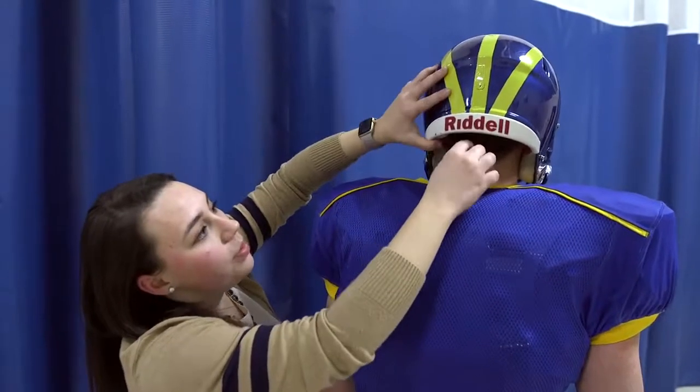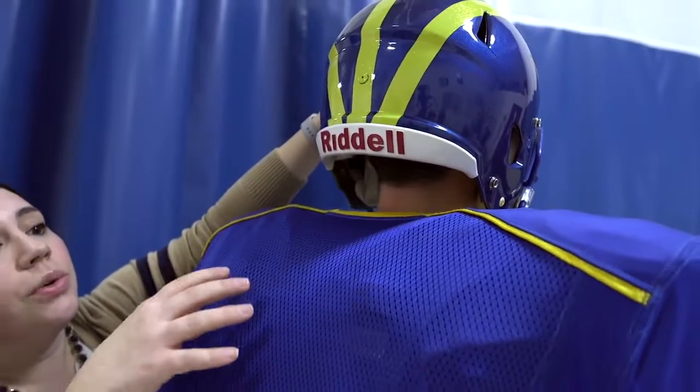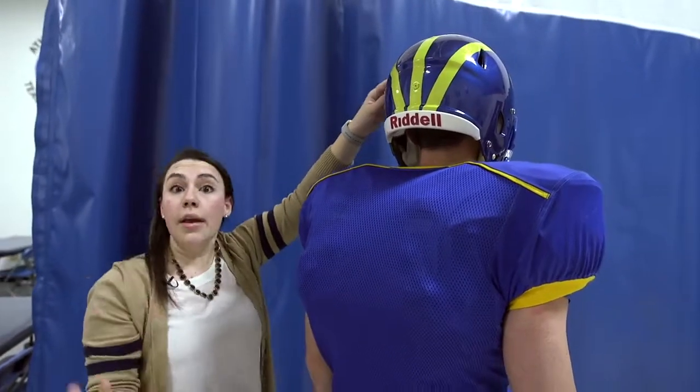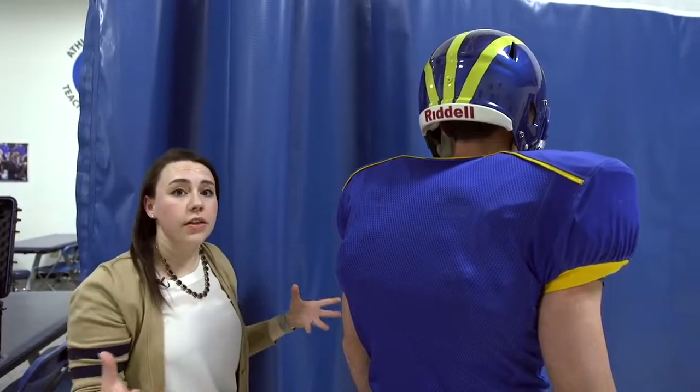You want this resting a little bit higher up on the occiput in the back here. If this goes back too far, it's going to potentially stop him from being able to move his neck, and when you're trying to avoid impacts, you need to have your full range of motion so you can see the field.